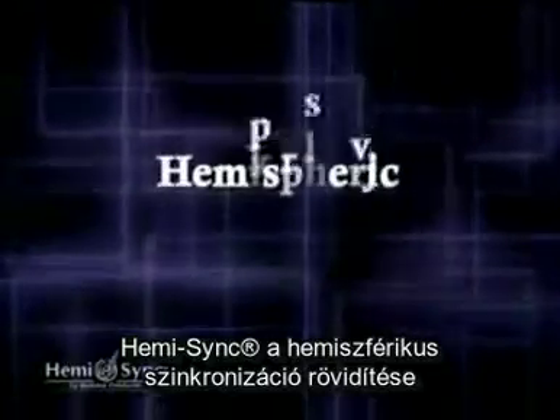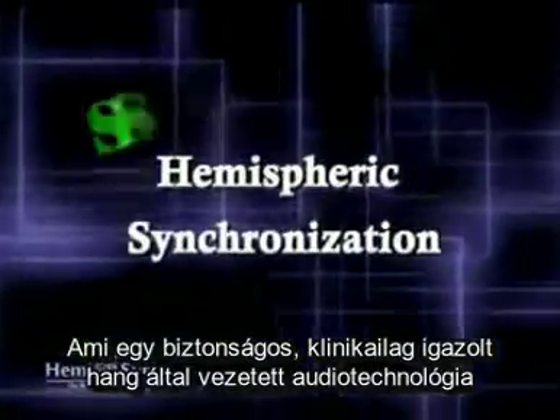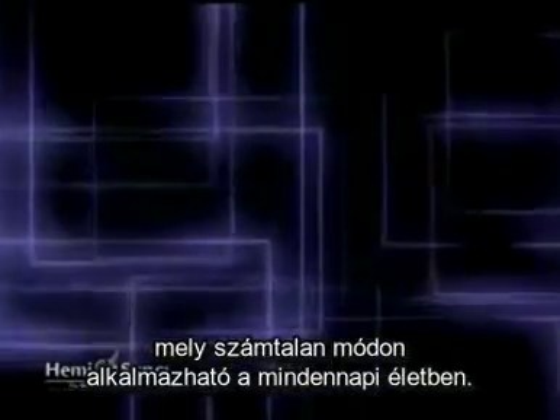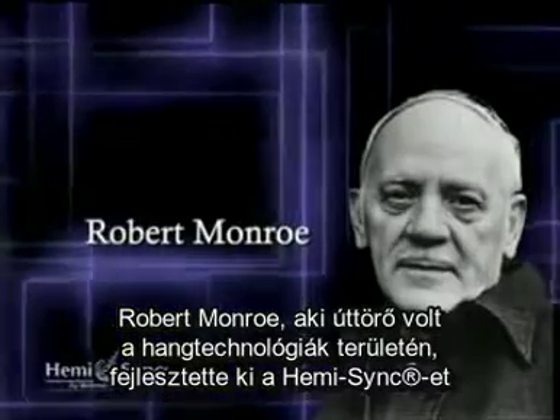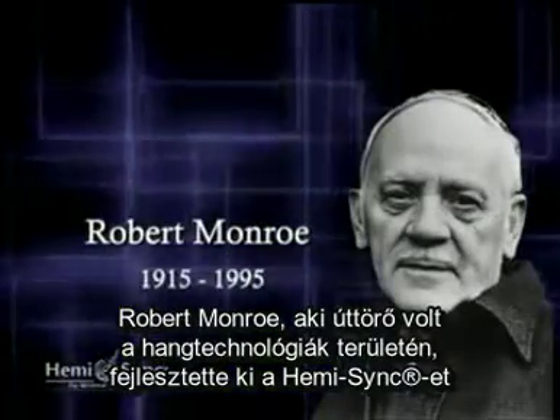HemiSync is short for hemispheric synchronization and is a safe, time-proven audio guidance technology that has many applications for your daily life. Robert Monroe, who was a pioneer in the field of sound research, developed HemiSync.